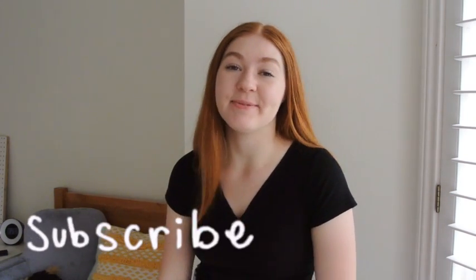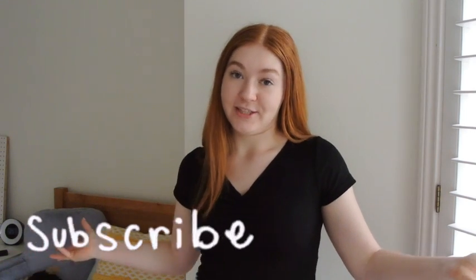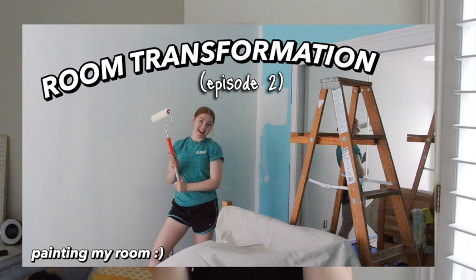Hello and welcome back to my channel. My name is Camille and today we are back for another episode of The Room Transformation. If you guys have not seen, I already have two episodes — the first episode we took everything out, and the second one we painted my room. Today we are going to start putting furniture back in my room, which is really exciting. We're going to do some shopping, do some DIYs, and basically get it ready for the reveal.